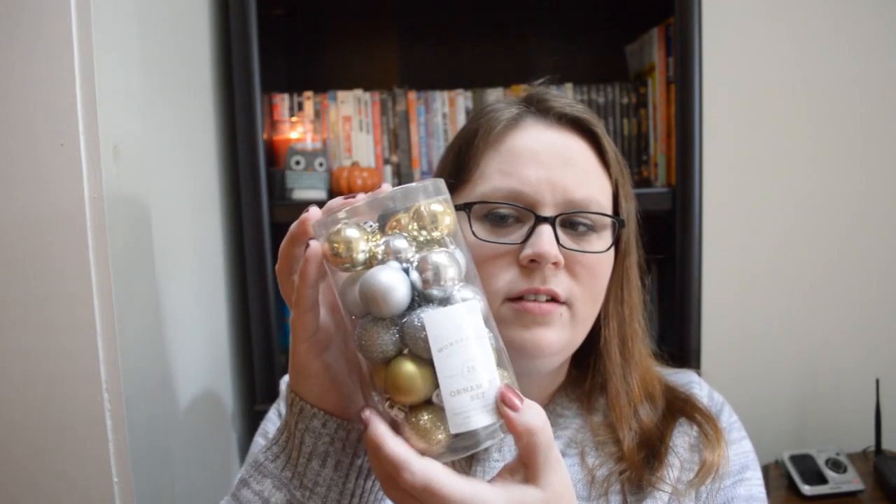Next at the dollar spot, I got this package of ornaments for my mini tree. I don't know if this was supposed to be in the dollar spot or it just was three dollars and somebody had laid it down, but that's where I found it. They're silver and gold — there's metallic ones and kind of a matte, and then sparkling ones, which I liked. I like silver and gold for my holiday stuff.